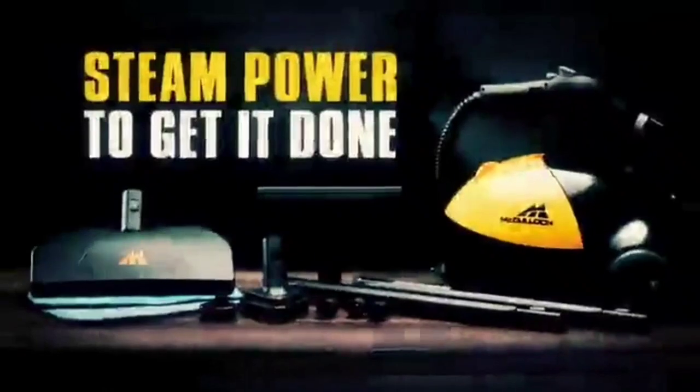Plus, it heats up quickly and can be used continuously for up to 45 minutes, making it ideal for large cleaning jobs.